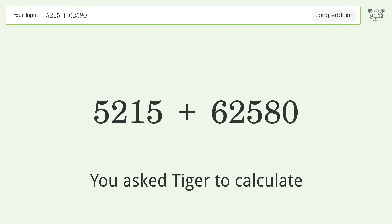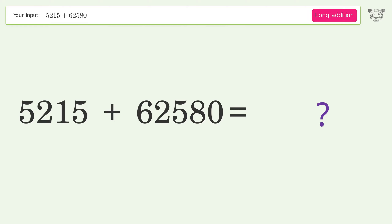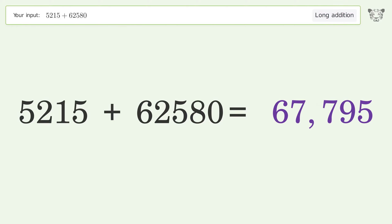You asked Tiger to calculate. This deals with long addition. The final result is 67795.